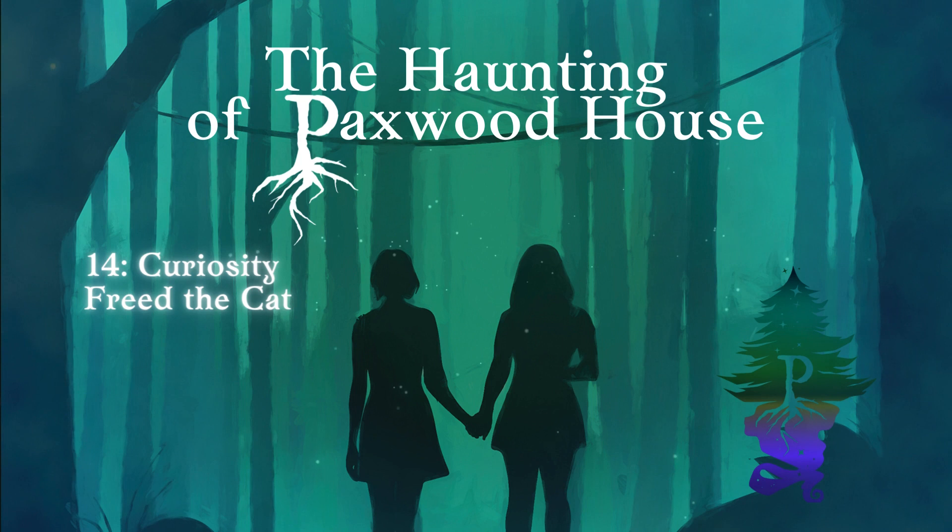Carrie's paranormal tip of the day: animation and sentience are two different things. If you find an animated figurine, better treat it like it's sentient until proven otherwise. Thank you.